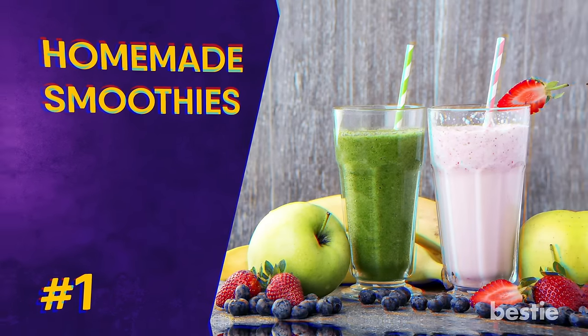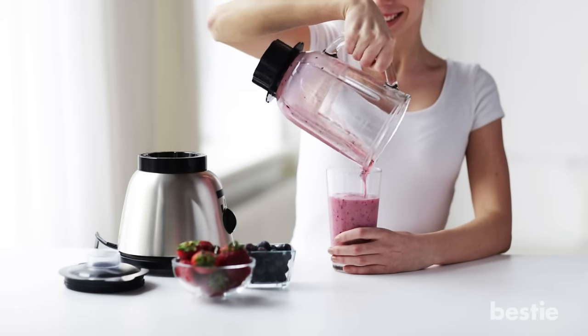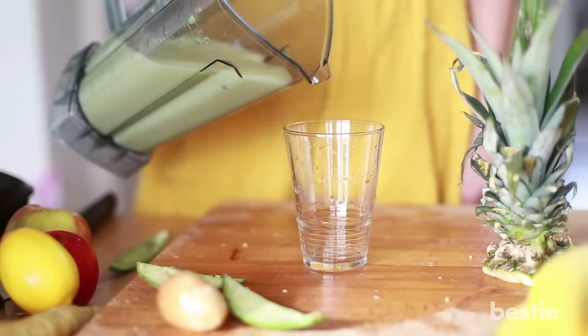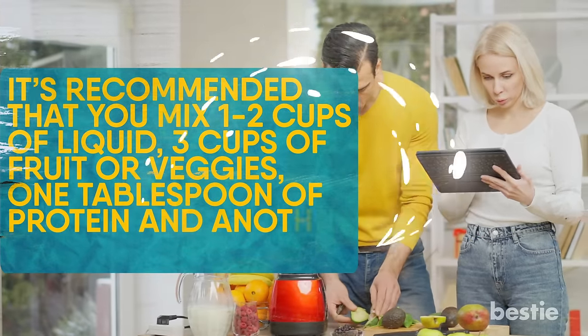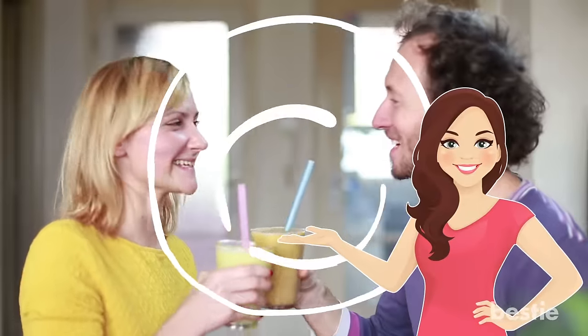Homemade Smoothies. We're kicking off our list on a happy note — as happy as it can get with this subject matter. If you're having a hard time keeping solid food down, making a smoothie might be your next best bet. While most people associate smoothies with mixed fruit, a smoothie for chemo patients can include any type of food. It's recommended that you mix 1-2 cups of liquid, 3 cups of fruit or veggies, 1 tablespoon of protein, and another tablespoon of fat. This should be enough to keep your stomach satisfied.